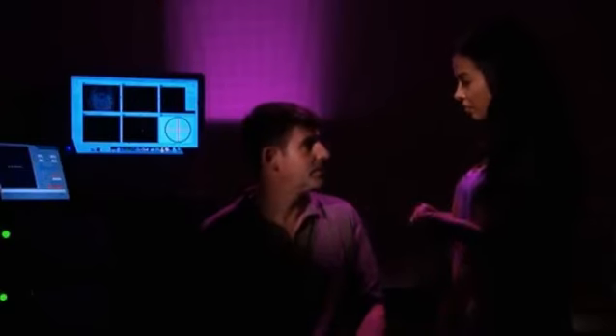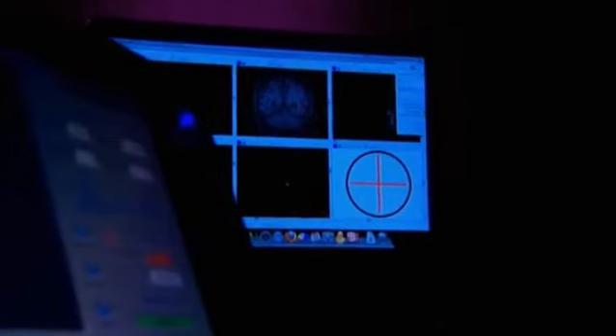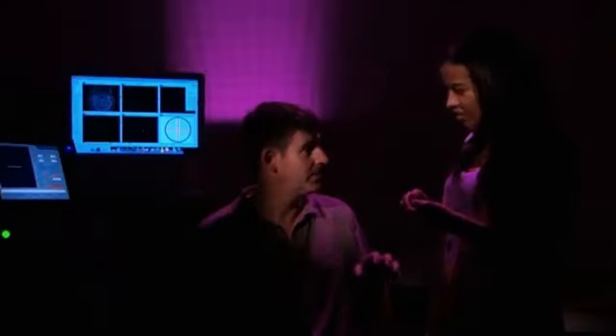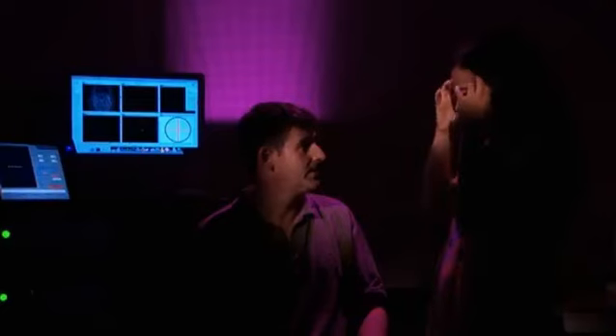So the kit behind me is called a transcranial magnetic stimulation device, or TMS, and basically it's a strong electromagnet. You're going to use the magnetic field to scramble the neural signals that are sending control messages to the muscles that are producing the speech. So effectively, you're going to scramble the speech that I produce — this is going to show that Broca's area is absolutely vital for speech. Where exactly is it located in our heads?